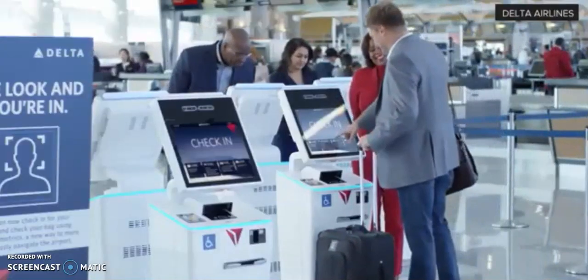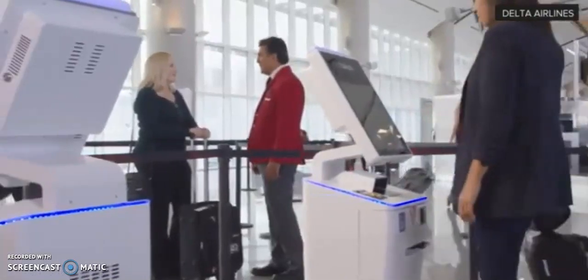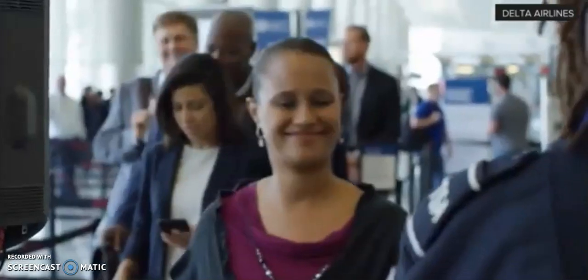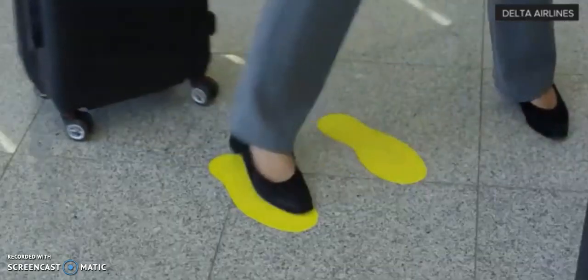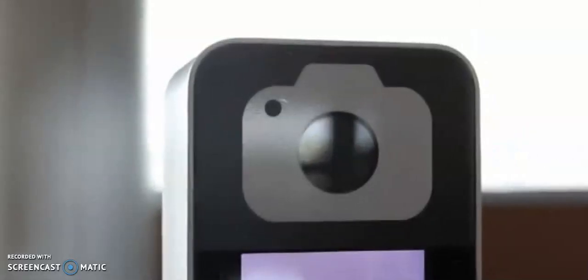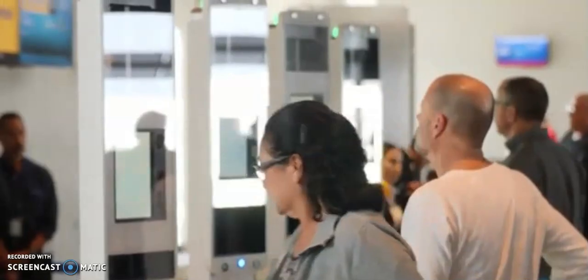Passengers flying out of Atlanta's Hartsfield International Terminal F are able to check their bags, clear security, and board their international flight without needing to show identification. So far, 17 US airports have installed facial recognition systems to screen passengers boarding international flights, all part of the Customs and Border Protection Agency's biometric exit program.